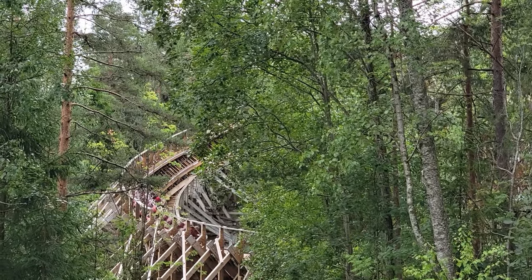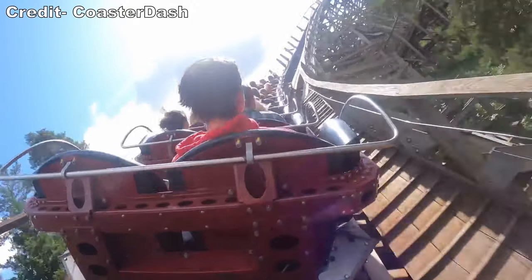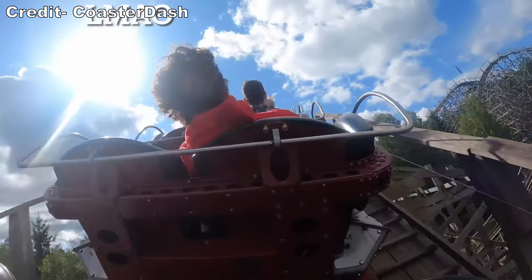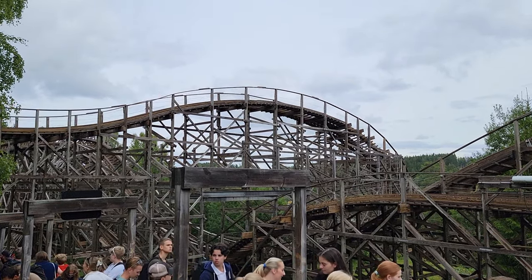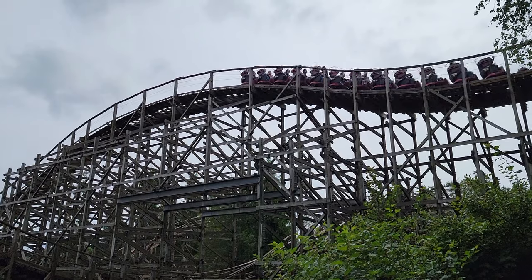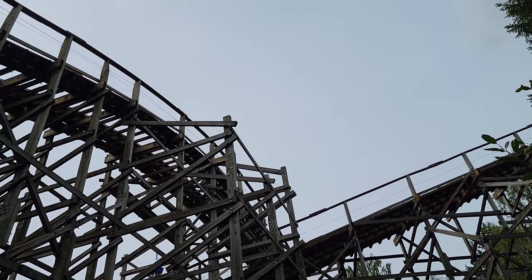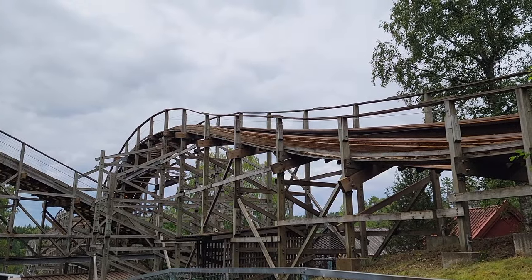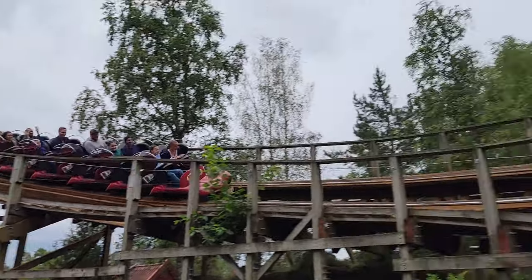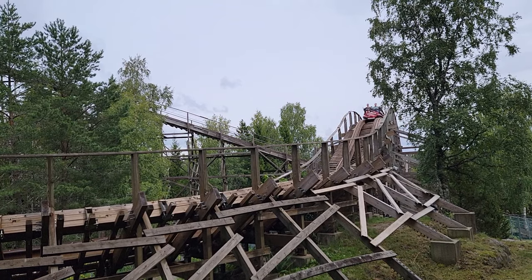The turn continues twisting upwards as you climb back up the hill. This offers some laterals, but unfortunately the train will be shuffling violently the whole way up — this part flat out hurt. The turn then morphs into a bunny hill at the top, which offers some weak floater airtime towards the front but no negative Gs in the back. The opposite happens on the next hill — another bunny hill over the lift hill that gives an okay pop of airtime if you're in the back. This is followed by another banked turn with solid speed, but it is another rough spot.